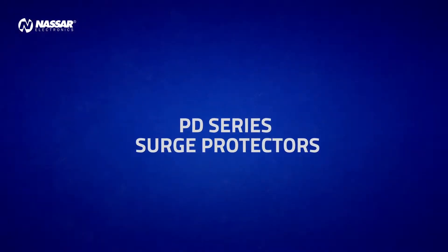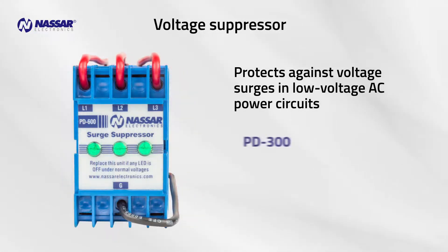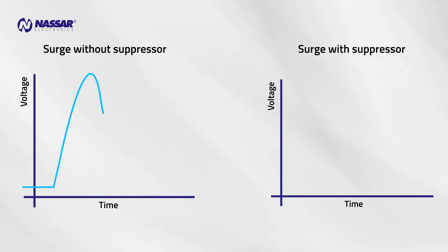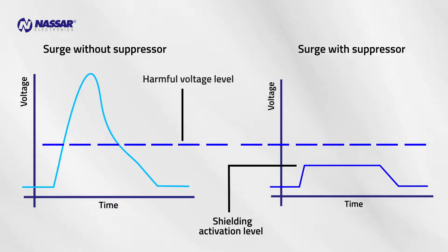Nassar Electronics has designed the PD voltage suppressor to protect against voltage surges in low voltage AC power circuits. PD Series Surge Arrestors shield equipment and motors against surges of up to 40,000 amps. Voltage suppressors work by absorbing surges — when a voltage spike occurs in the line, the suppressor absorbs it, preventing the voltage from reaching a dangerous level.